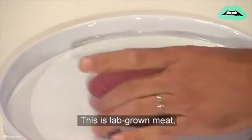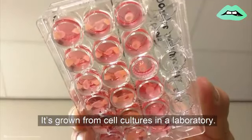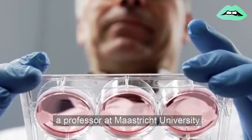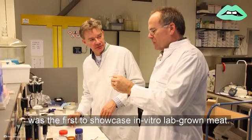This is lab-grown meat, also known as cultured, clean, or test-tube meat. It's grown from cell cultures in a laboratory. In 2013, Mark Post, a professor at Maastricht University in the Netherlands, was the first to showcase in vitro lab-grown meat.